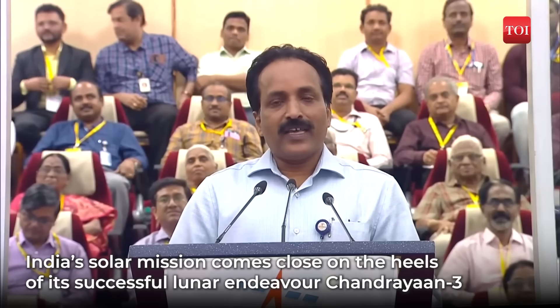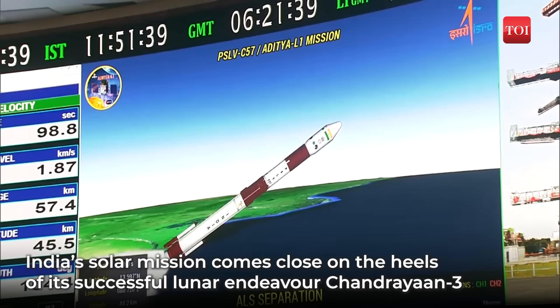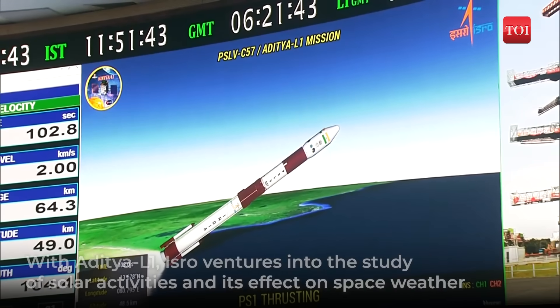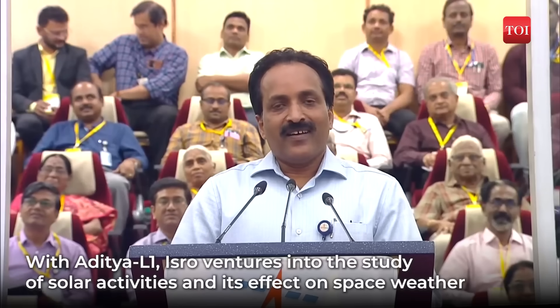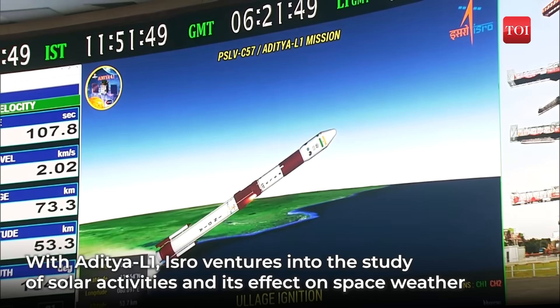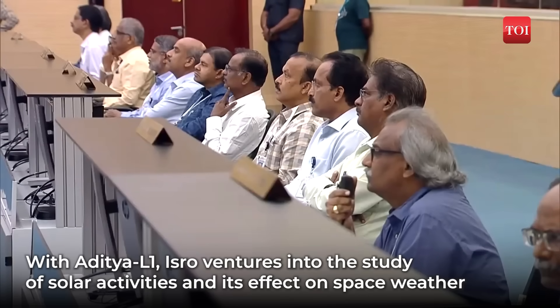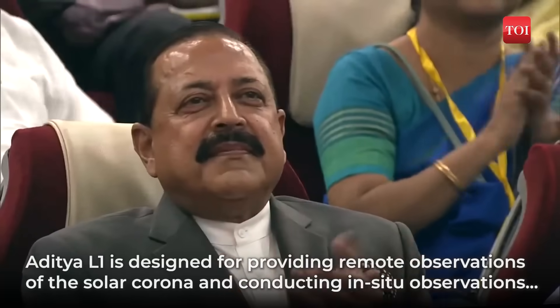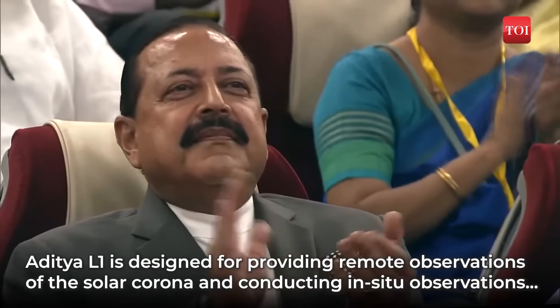Now from now, the Aditya L1 will take its journey after some Earth maneuvers. It will start its journey to the L1 point, a very long journey of almost 125 days. Let us wish all the very best to the Aditya spacecraft for its long journey and being put around the halo orbit of L1.